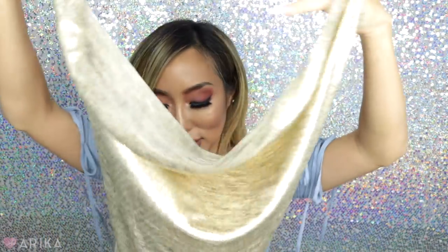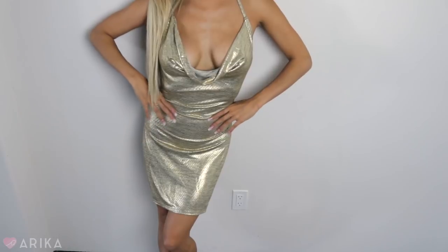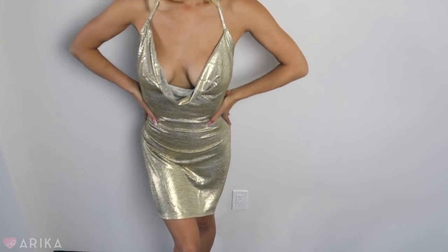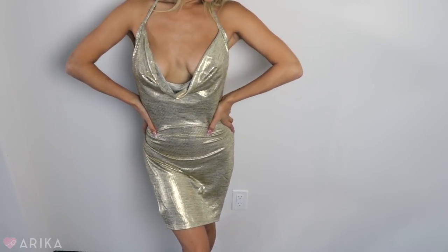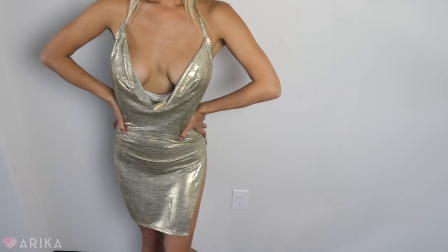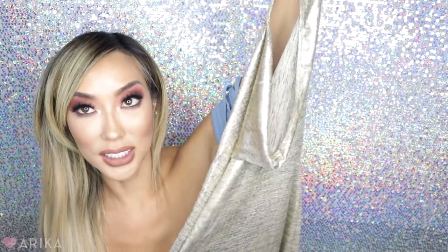The next dress is so sexy — it's like a gray dress that reminds me of Vegas or clubbing days. I used to wear sparkly dresses all the time. This is a gold cowl neck dress — very very low back, very sexy, tight bodycon, and it has really high slits on the sides. So you have to be careful with your underwear and make sure nothing shows. But it is a very sexy dress — definitely for clubbing, nightlife, maybe a birthday celebration. Very show-stopping. Loving it.